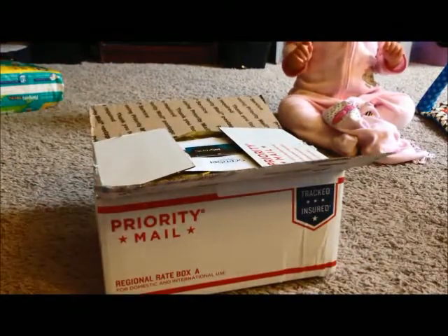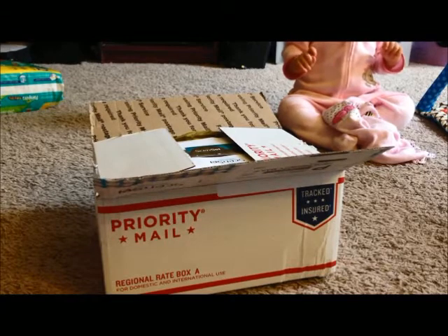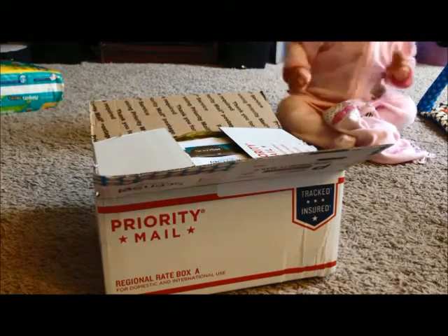So I got this placed at the end of last week — I believe it was Friday — and today is Thursday, so it came super fast.